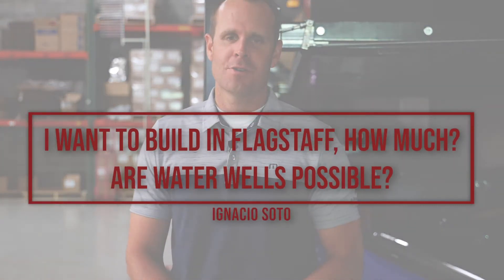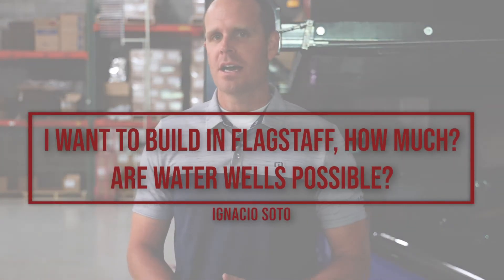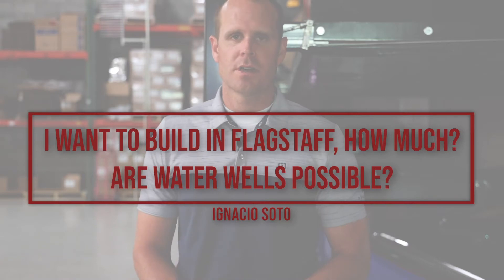Ignacio Soto had a good question for us. He said he's looking at doing a 1,500 square foot home in Flagstaff — what would the cost be, and can you do water wells? Water wells are definitely an option. As far as cost, it really varies by area. We build here in the Phoenix area, so I know our square footage here. It's going to vary up there. When you're thinking about pricing, it's a very complex question because it really depends on lots.